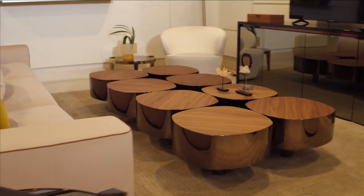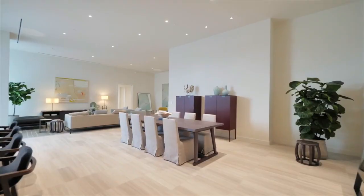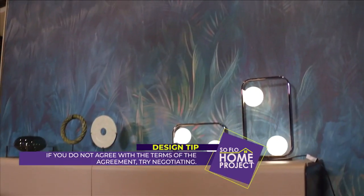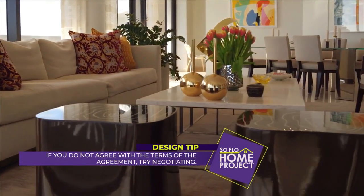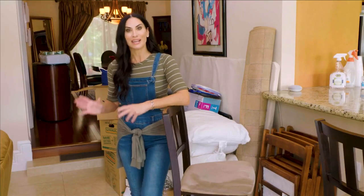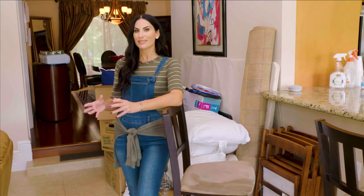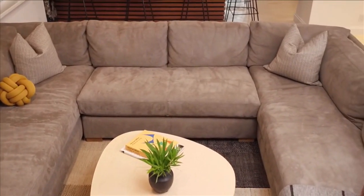When you consign furniture, make sure the contract with the consignment shop is fully understood. You'll get a certain percentage of the sale, usually somewhere between 40 to 60 percent, which can vary based on the shop. Ask how long it will be on the floor before they mark it down. Also, many consignment stores offer a third-party delivery service, so there may be an additional fee. Think wisely — consign pieces that will bring you the most value.